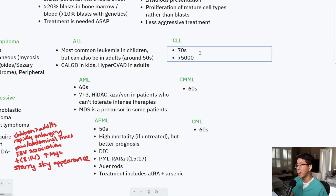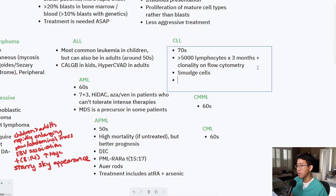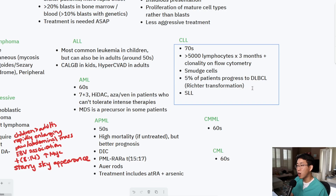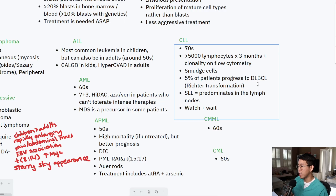CLL is diagnosed when you see greater than 5,000 lymphocytes for at least three months plus clonality on flow cytometry. You may see smudge cells on peripheral blood smear. About 5% of patients progress to diffuse large B-cell lymphoma — known as the Richter transformation — which carries a poor prognosis and is the main fear in CLL patients. There is also a related entity called small lymphocytic leukemia (SLL), which predominates in the lymph nodes rather than peripheral blood. Treatment is generally watch and wait, monitoring for transformation to DLBCL.